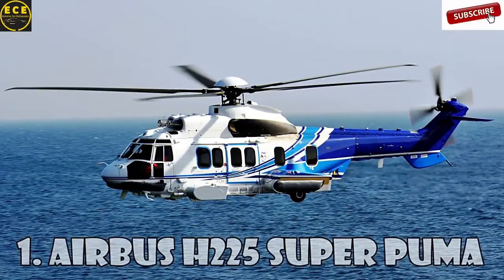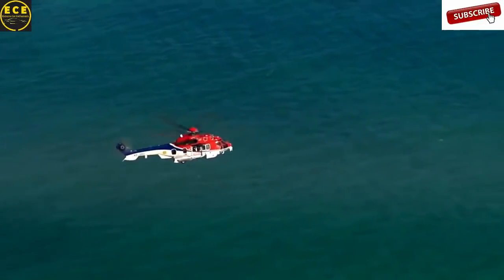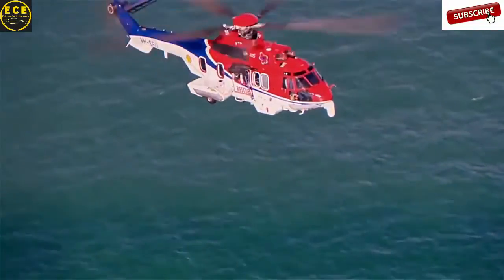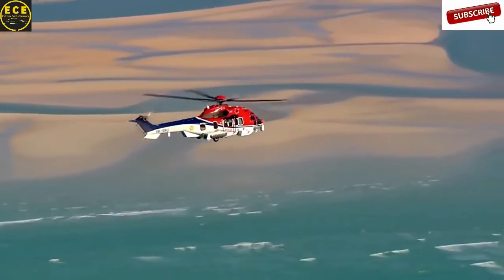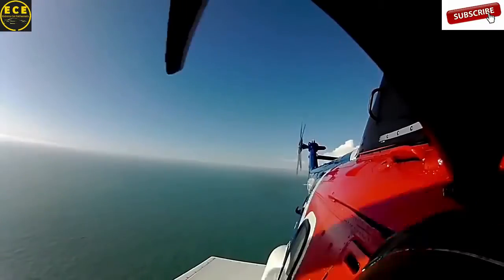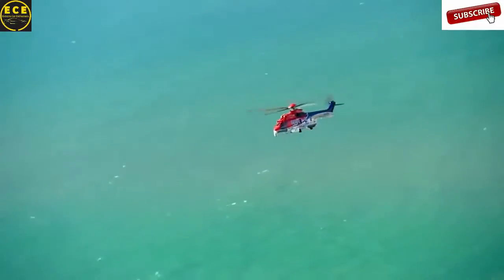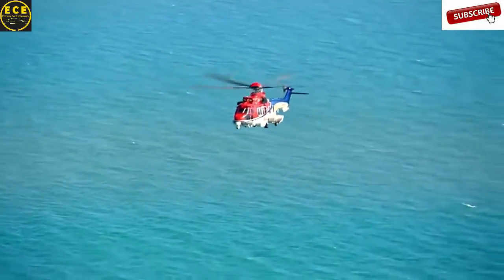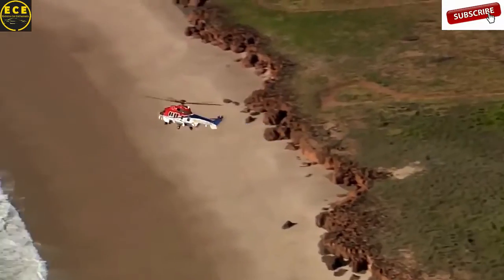Airbus H225 Super Puma. This twin-engine passenger long-distance transport helicopter is the most expensive helicopter in the world. Its cost? $27 million. It's designed by Eurocopter as the next-generation Super Puma and can carry up to 24 passengers plus three crew members. Initially, the helicopter was named Eurocopter EC-725, but in 2015 it was renamed H225 in accordance with the corporate rebranding of Eurocopter as Airbus Helicopters.